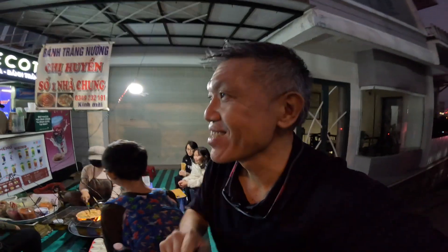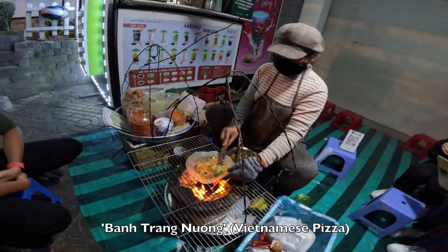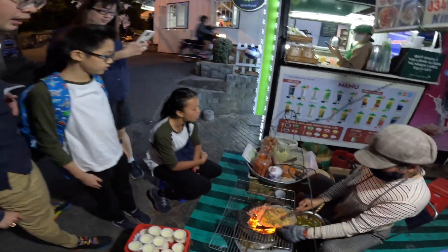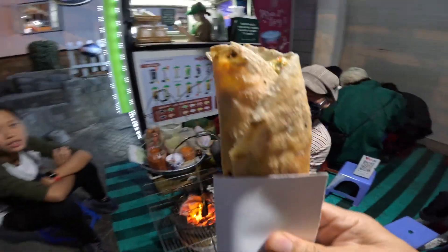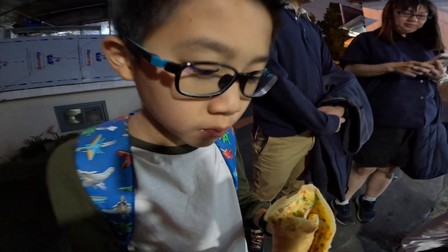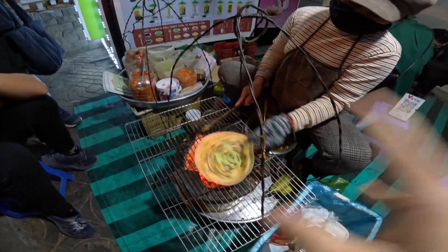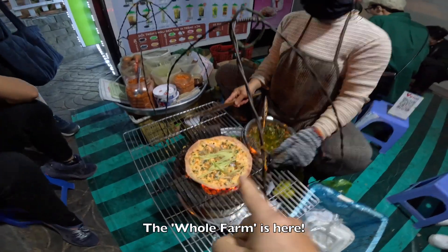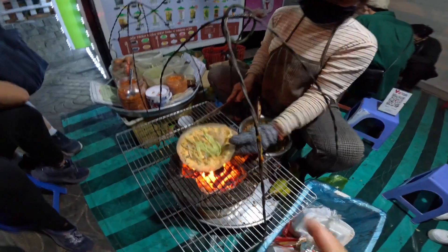So our next stop is Dalat Pizza — with rice paper and cooked over charcoal. Have a look. Without cheese. So there's beef, there's chicken, there's pork — the whole farm is apparently inside here — together with mango strips, and over charcoal and rice paper, you have heaven.